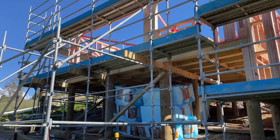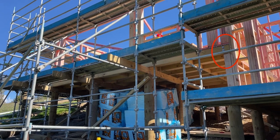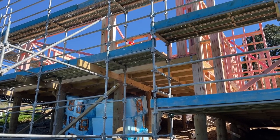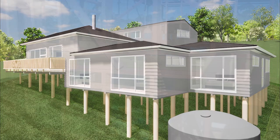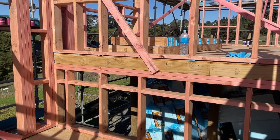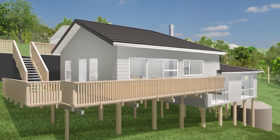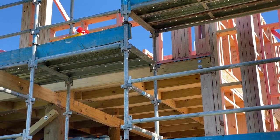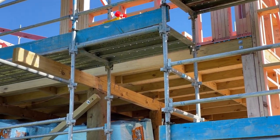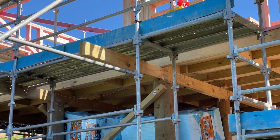One thing we noticed is a missing beam for the cantilevered deck. From the plans, this should have been inserted under the upper floor above the lower floor framing, to have the weight of the house supporting it. Apparently it's now with the engineers to find a solution. A shorter deck would compromise the best elevation view of the house, and due to the easement, we can't have any support going down to the ground. Let's hope the beam will appear soon.